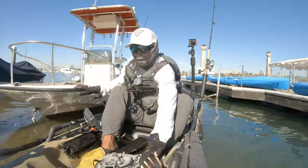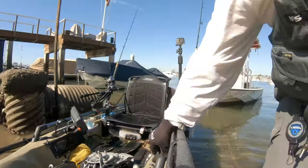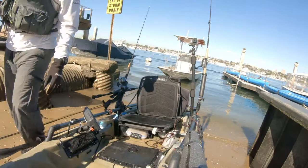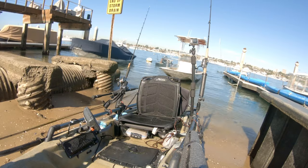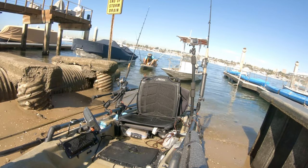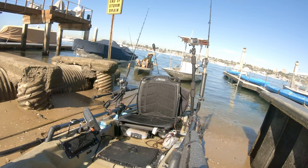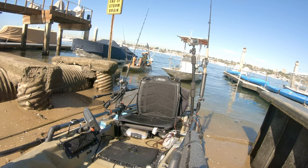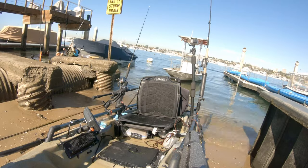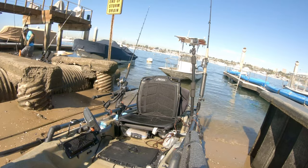It was quite the productive day. In addition to catching fish, I was also able to identify new fishing spots and marked them all as waypoints on my fish finder. We no longer have to rely on fishing the kelp beds — in fact, the areas I marked today are much closer to the harbor. Here comes Caesar as he approaches the landing point. Thanks again for watching, and if you haven't done so yet, please subscribe and like this video.